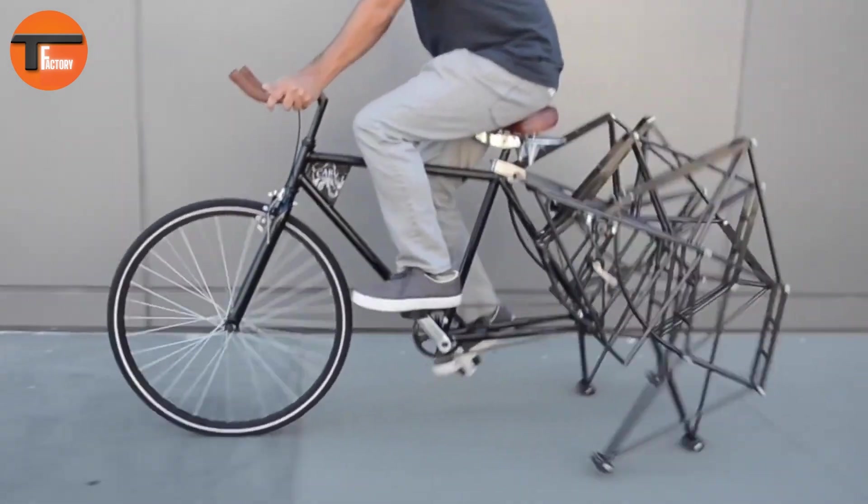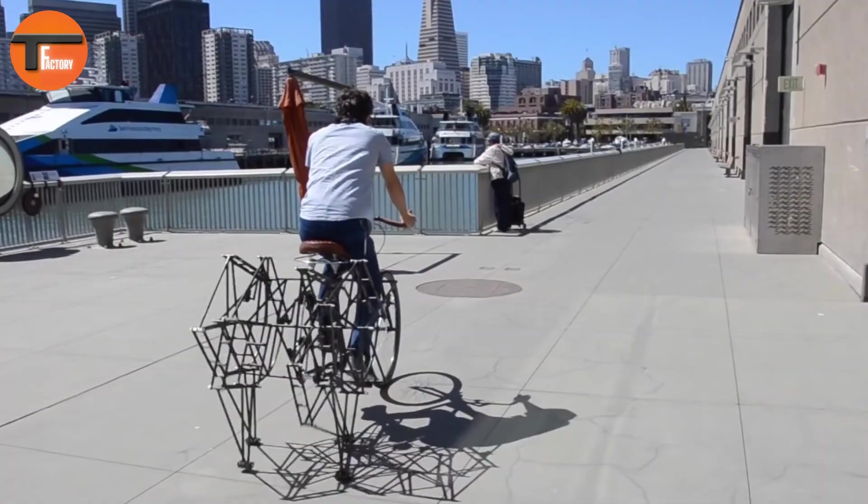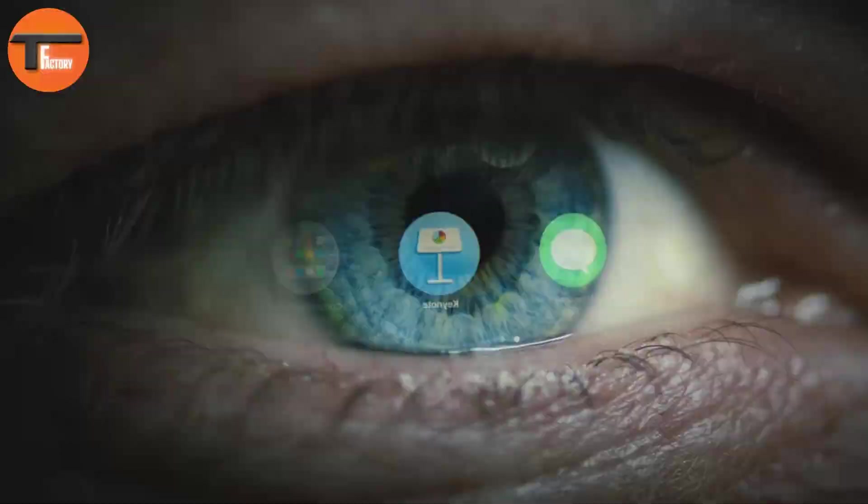The Carv Walking Bike combines the thrill of cycling with the natural motion of walking. If you're ready for a workout that stands out, this is the bike for you.